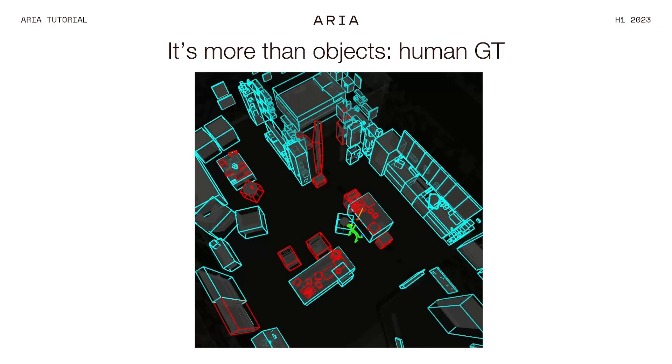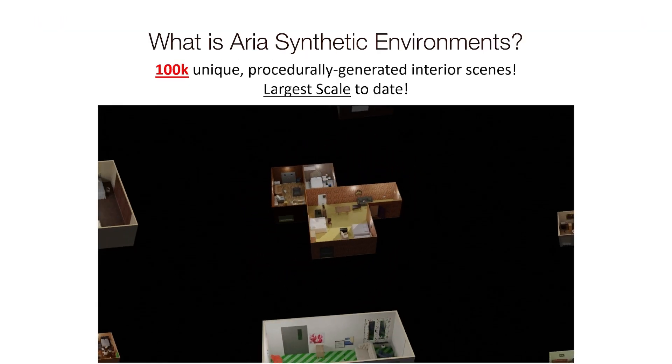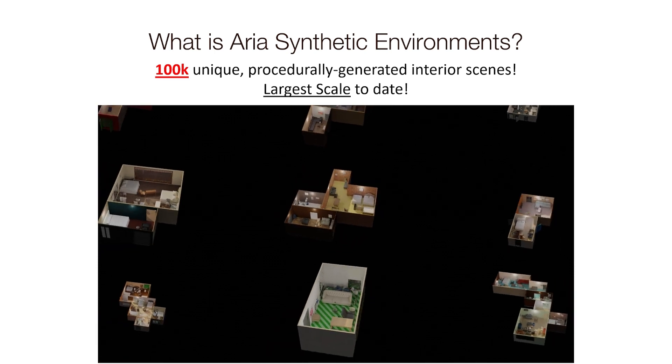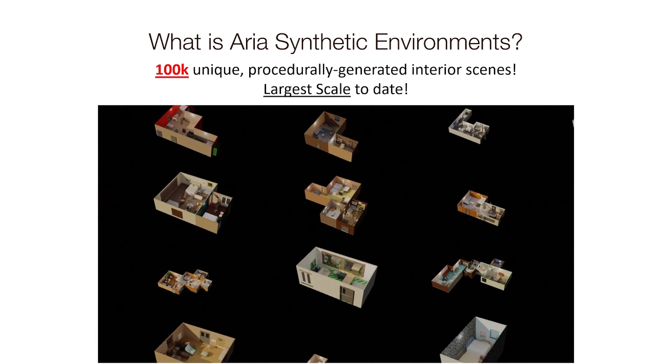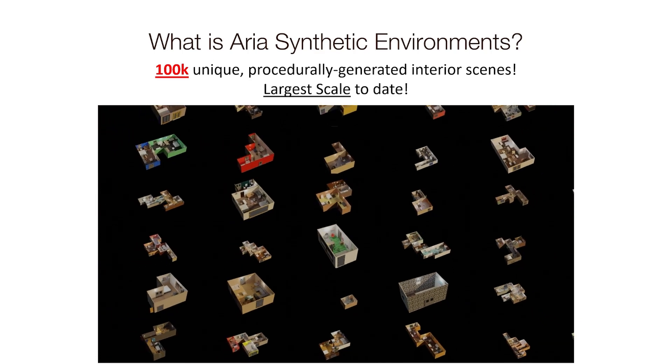We feel it's important for us to bring this to the community because, think about it, no university is going to create this type of space just to conduct some research. This is a large-scale synthetic dataset consisting of 100,000 unique procedurally generated interior scenes. This is the largest indoor dataset to date, so we're setting a new precedent for scale for these datasets.